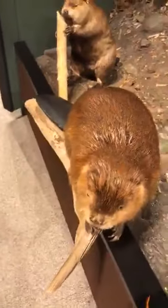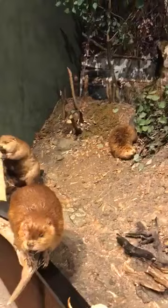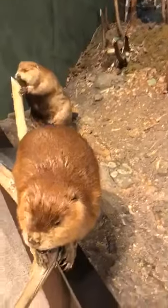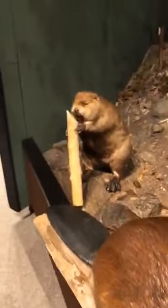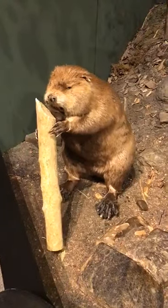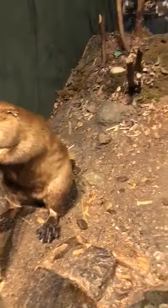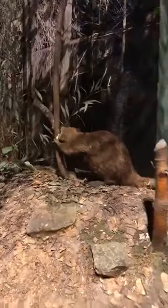Now beavers have some adaptations that help them with building too. They have five-fingered little hands that can help them hold onto twigs and branches when they're dragging those over. We can see beavers have some really good skills as lumberjacks — and how do they cut down those trees? They use their teeth.